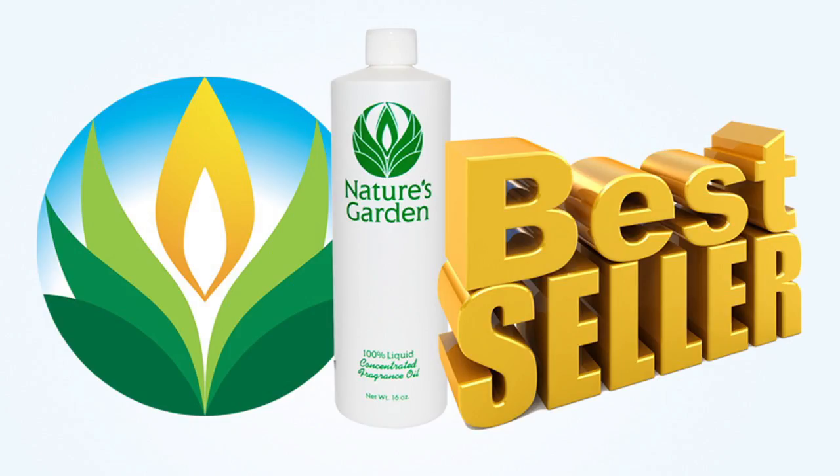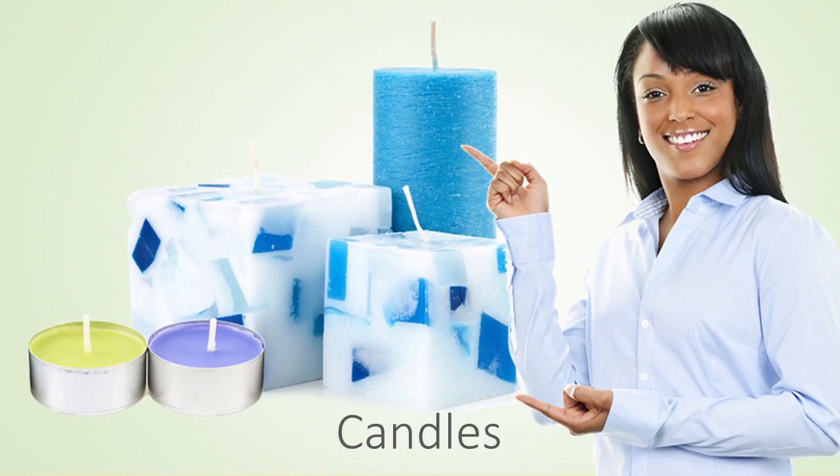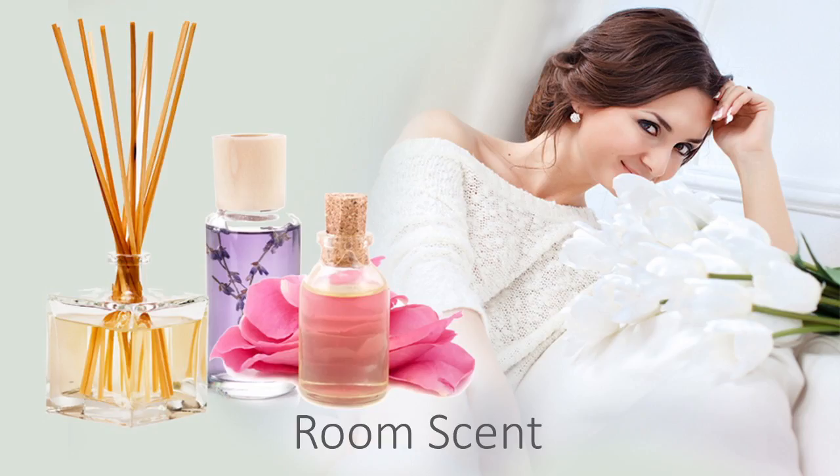Our customers agree, making this scent a Nature's Garden best seller. Our customers create beautiful products with this fragrance oil, including delightful decorative candles, sugary sweet homemade soaps, blissful bath and body products, and fabulous room scents.